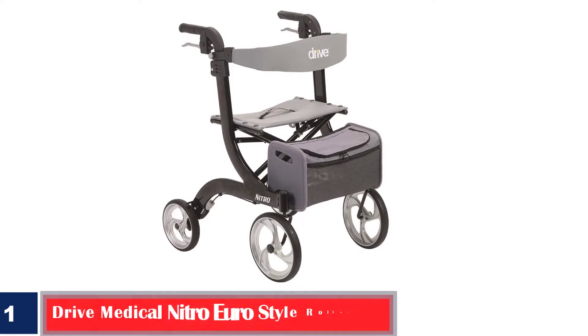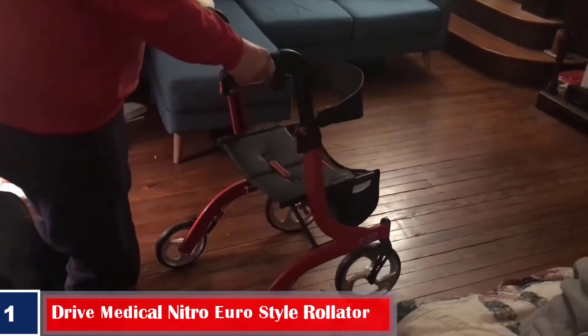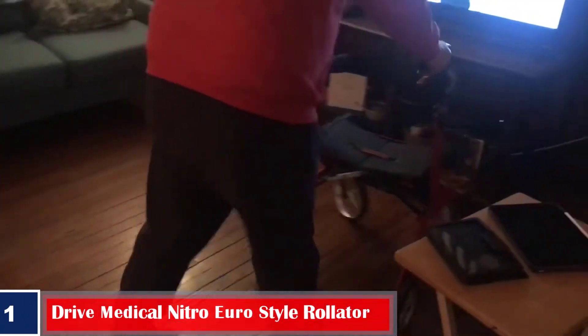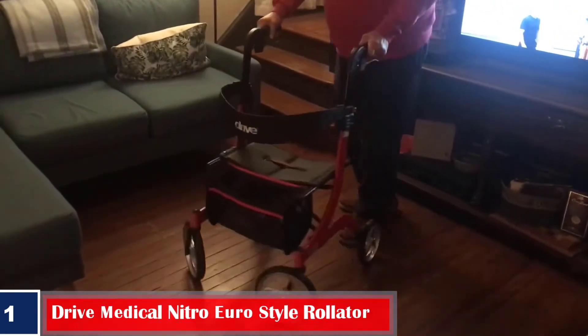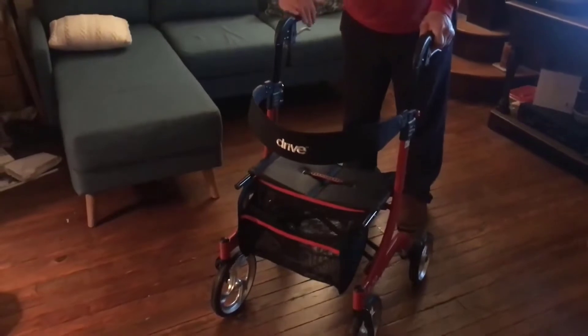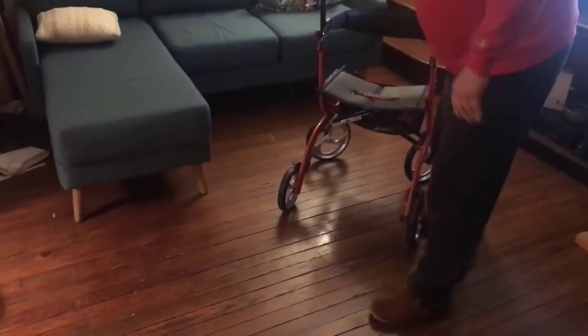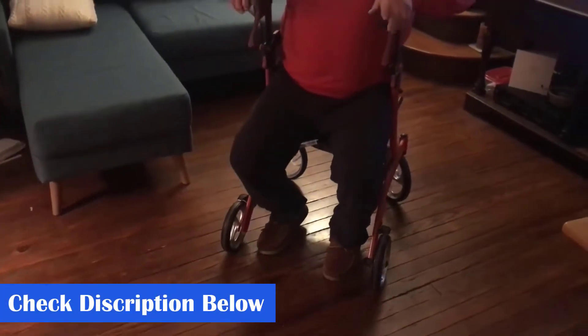Number 1: Best Aluminum Frame — Drive Medical Nitro Euro Style Rollator. Drive Medical's Rollator uses an exquisite external durable frame design that is easy to operate. The aluminum frame makes it strong enough for everyday use, while the built-in brake cable ensures maximum safety. The luxurious seat is made of nylon and is easy to remove and wash. It has a zippered storage bag for ultimate convenience for essentials or shopping items. The large front wheels help increase the turning radius and facilitate easy maneuvering.